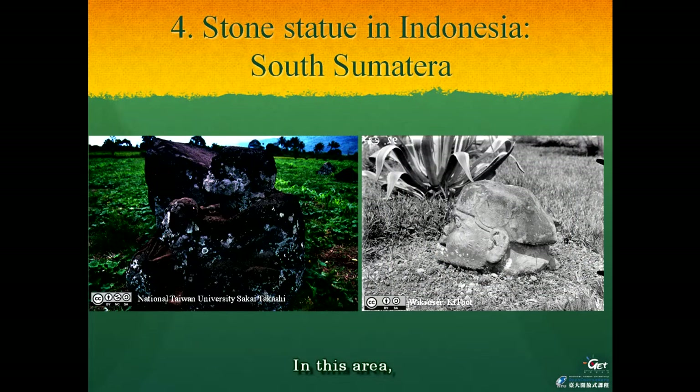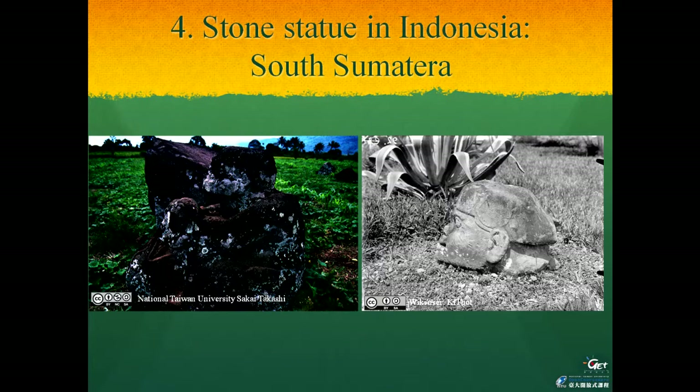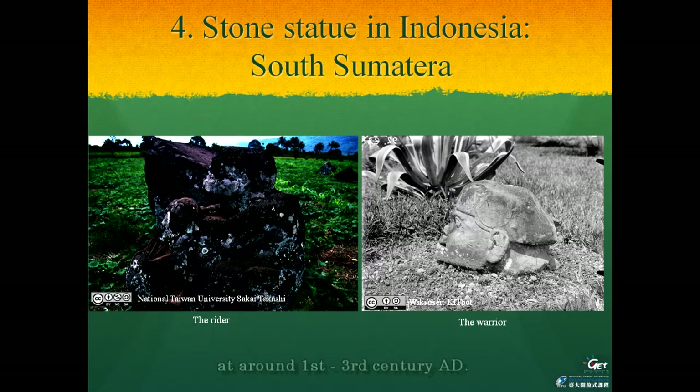In this area, similar fighting images of stone statues were found in a relatively large amount. The characteristics of the faces of the warriors show not Malay Indonesians, but Melanesian people. So it is estimated that these stone statues were carved by Melanesian people before their migration to the east, at around the 1st to 3rd century AD.